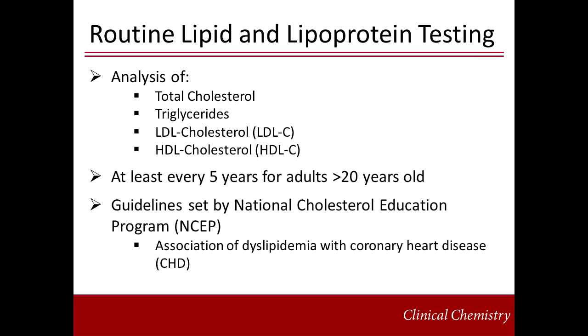Routine lipid testing consists of a fasting comprehensive lipoprotein profile, which includes analysis of plasma total cholesterol, triglycerides, low-density lipoprotein-associated cholesterol or LDL cholesterol, and high-density lipoprotein-associated cholesterol or HDL cholesterol. It is recommended that all adults over the age of 20 undergo routine lipid testing at least once every five years. These recommendations are provided by the National Cholesterol Education Panel, or the NCEP.